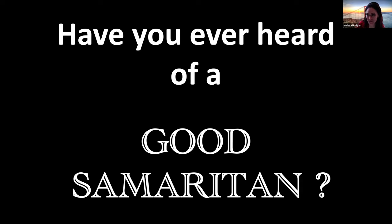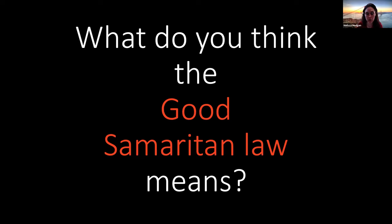Zach has heard of a Good Samaritan — great! Donnie has not heard of a Good Samaritan, so we are going to help Donnie understand what a Good Samaritan is and why it's important. Mike says yes, he has heard of one. So let's review for those who have heard of a Good Samaritan and go over it for those who might not have heard or forgotten. A Good Samaritan is a story from the Bible, where someone comes across a man who has been beaten and robbed, and helps him.